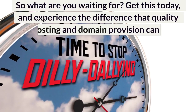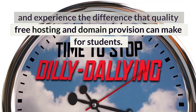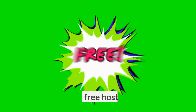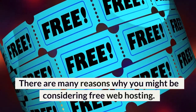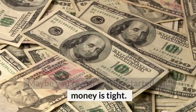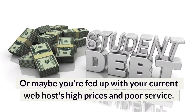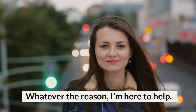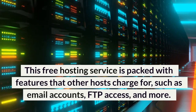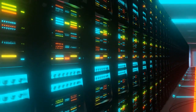So what are you waiting for? Get this today and experience the difference that quality free hosting and domain provision can make for students. You won't be disappointed. Why free hosting? There are many reasons why you might be considering free web hosting. Maybe you're just getting started and money is tight, or maybe you're fed up with your current web host's high prices and poor service. Whatever the reason, I'm here to help. This free hosting service is packed with features that other hosts charge for, such as email accounts, FTP access, and more.